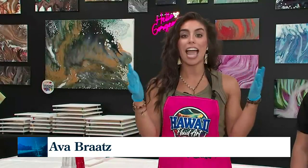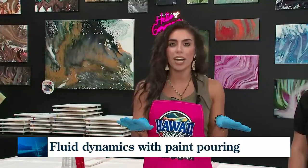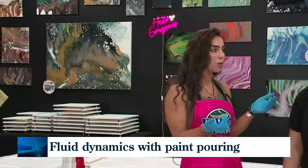A newly opened art studio in Greenville, specializing in paint pouring. Ava Bratz is pouring some paint, exploring the science of fluid dynamics at this new art studio. Which is turning out to be way more complex, but still maintainable for anybody and everyone to come in and try. The only one here in the Southeast, only opened a few weeks ago.